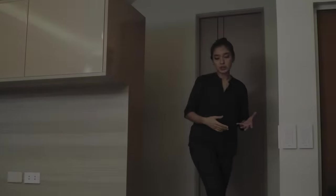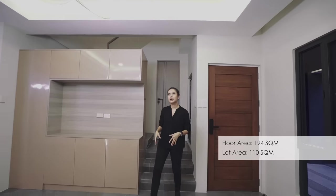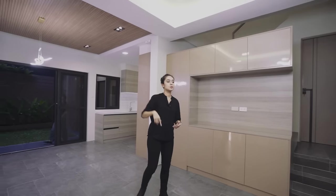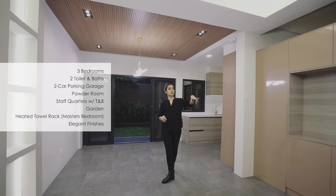Believe it or not, you have 110 square meters of lot area and 194 square meters of floor area, split between two levels. You have three bedrooms, three toilets and baths, and a two-vehicle carport out in front.